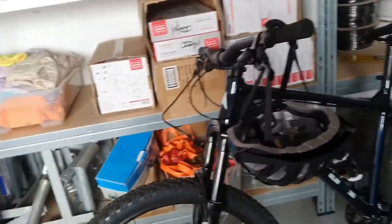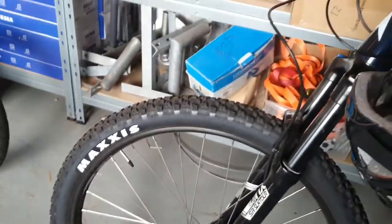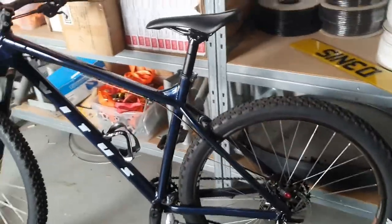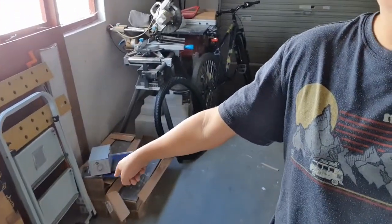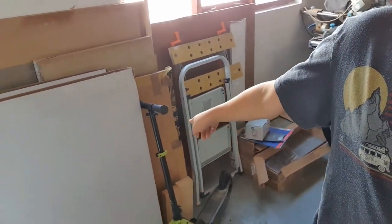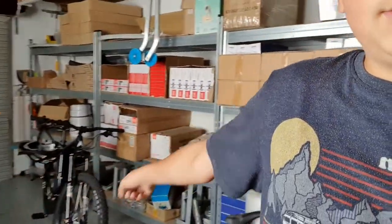My only complaint is the Presta valve nozzle on the tire. I'm not used to that type — the BMX and the Apollo both use a different type. I've never tried pumping up the tire on this yet, so I'll have to see how that goes. But I absolutely adore all of these bikes.